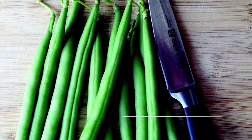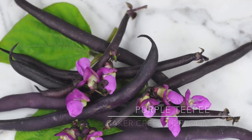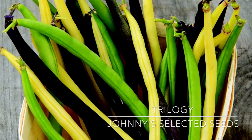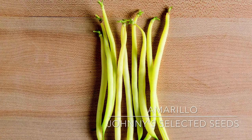Napoleon has a compact plant with three and a half inch pods that are perfect for canning whole. Purple TP has purple potted beans that grow above the foliage — talk about easy picking. Trilogy is a nice mix of Provider, Royal Burgundy, and Golden Roque d'Or beans. Amarillo has yellow filet style beans.